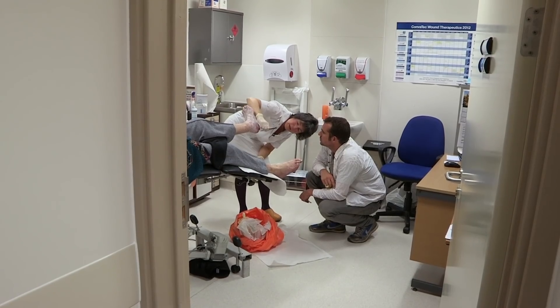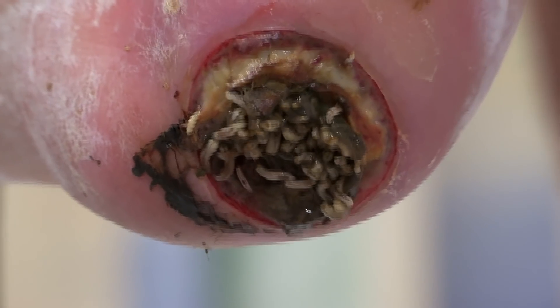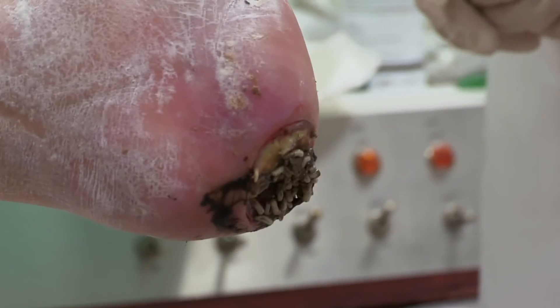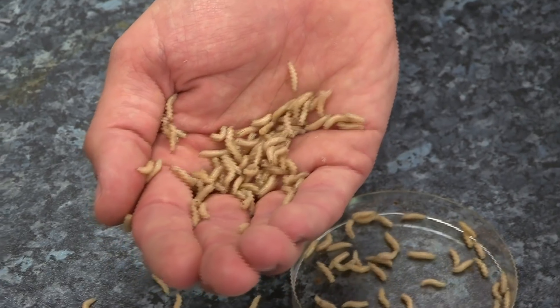No one's going to be eaten alive, so that's a relief. We normally think of maggots as eating rotting things in bins, but it's this ability to eat only rotten flesh that makes them such good healers. Whereas a human surgeon might have to amputate a foot, 500 blind, tiny, legless surgeons are able to eat only the dead flesh and therefore save the foot.